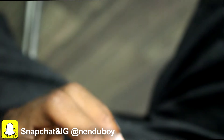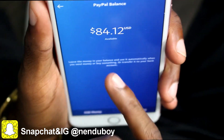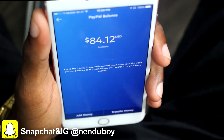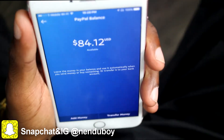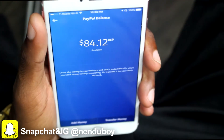Let me show you how much I already made from this app — let me pull up my PayPal account real quick. This is it guys, this is how much I already made from the app: $84. That is crazy, just literally doing simple stuff. I already got $84 and it took me a month to get $84 — by just doing simple stuff.